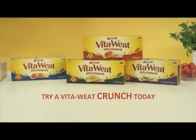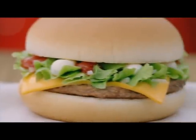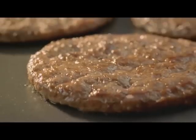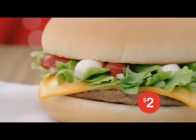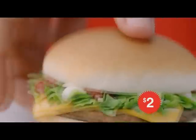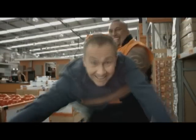Try a Vital Wheat Crunch today. Yes, it's back — the Deluxe Cheeseburger: 100% pure beef patty, cheese, lettuce, ketchup and mayo, all for an amazingly low two dollars on McDonald's Value Picks menu, only for a limited time.